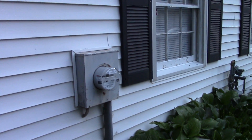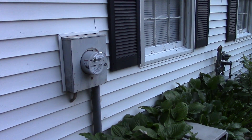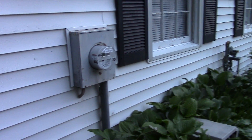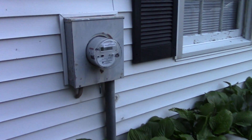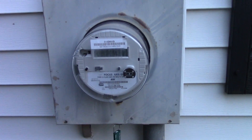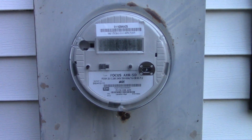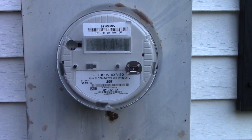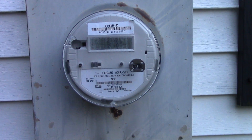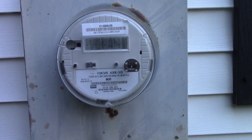Hello everyone, this is GLE video. I've got a short presentation to show you something that has alarmed me — it has to deal with the 900 megahertz ISM band. What you're looking at here is a power meter on the side of my house. It's a special power meter called a smart meter. Many of you may already have these — power companies throughout the United States and in other countries are installing these, trying to blanket the entire country with smart meters at every home.